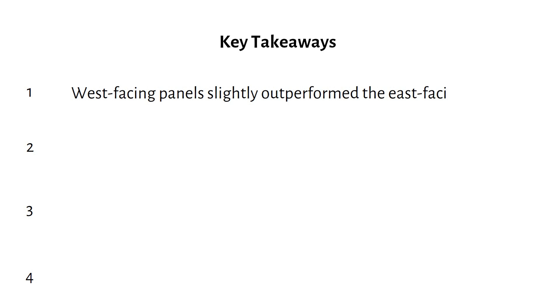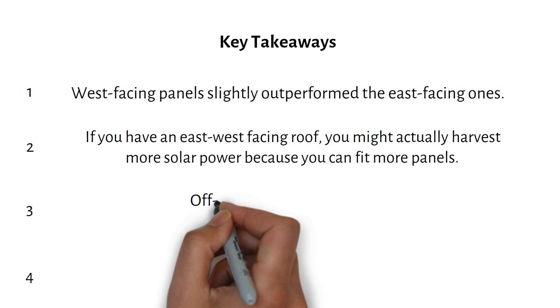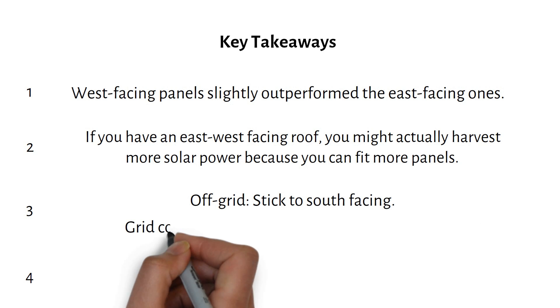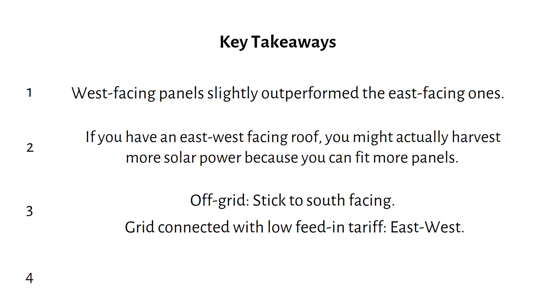Interestingly, in most tests the west-facing panels slightly outperformed the east-facing ones. It could be due to morning fog, dew, or something else — let me know what you think in the comments. If you have an east-west-facing roof, you might actually harvest more solar power because you can fit more panels. If you're limited to one orientation and are off-grid, stick to a south-facing solar array. But if you're grid-connected and not getting much for feeding power back into the grid, an east-west array could be more beneficial, since you'll use most of your energy in the morning and evening. Grid feed-in tariffs are only going to get worse, so planning ahead might be a good thing.